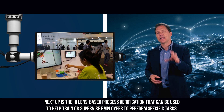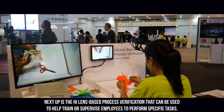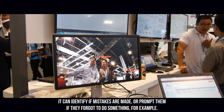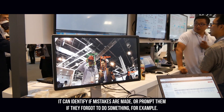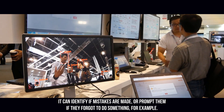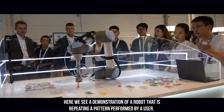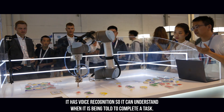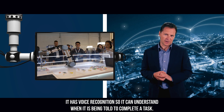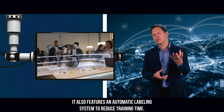Next up is the HoloLens-based process verification that can be used to help train or supervise employees to perform specific tasks. It can identify if mistakes are made or prompt them if they forgot to do something, for example. Here we see a demonstration of a robot that is repeating a pattern performed by a user. It has voice recognition, so it can understand when it's being told to complete a task. It also features an automatic labeling system to reduce training time.